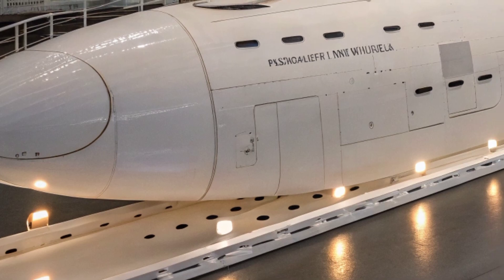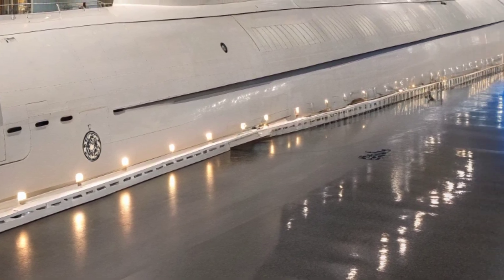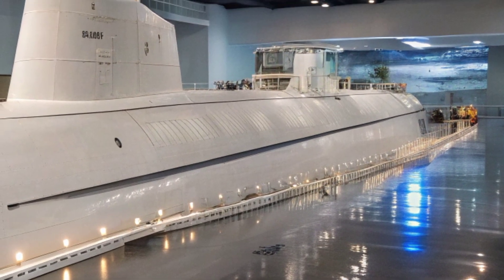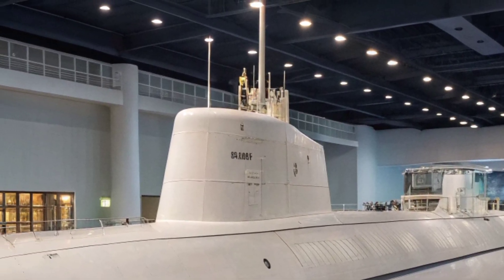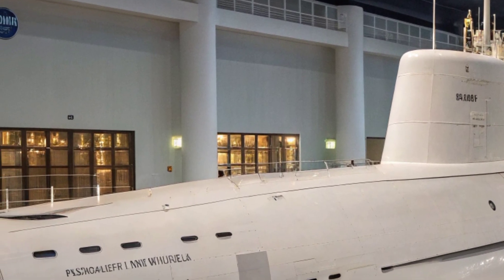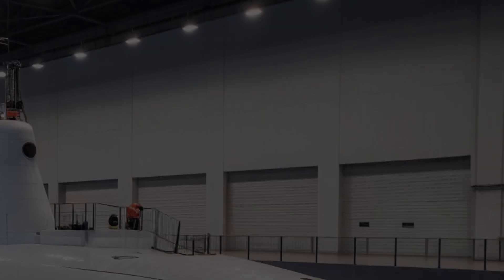The submarine is also outfitted with unmanned underwater vehicle launch and recovery systems, expanding her intelligence, surveillance, and reconnaissance capabilities. With these, USS North Carolina can perform missions such as mapping the ocean floor, monitoring enemy activities, or scouting littoral areas without exposing the submarine itself to unnecessary risk. This integration of unmanned systems highlights the Navy's emphasis on leveraging new technologies to increase operational effectiveness in the undersea domain.